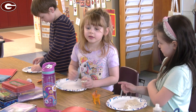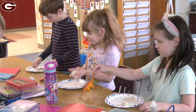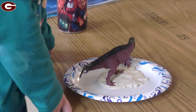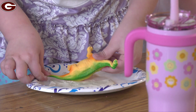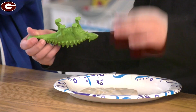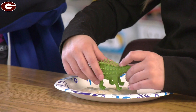In one classroom we are making dinosaur fossils. The kids are taking dinosaurs and printing them into clay, and they will be able to bring them home tomorrow when they have dried.